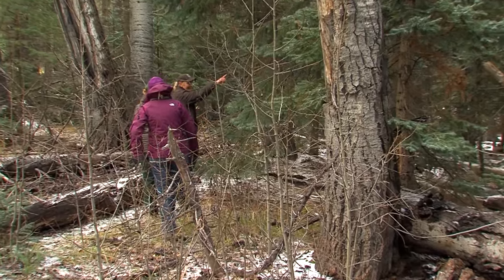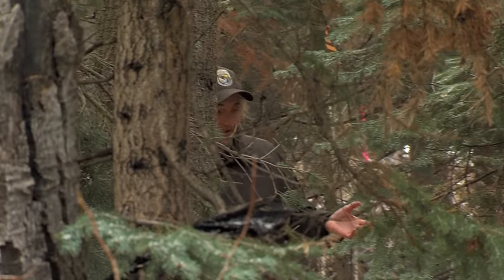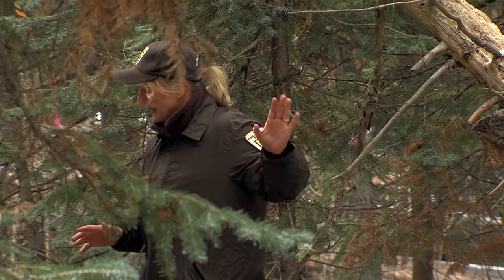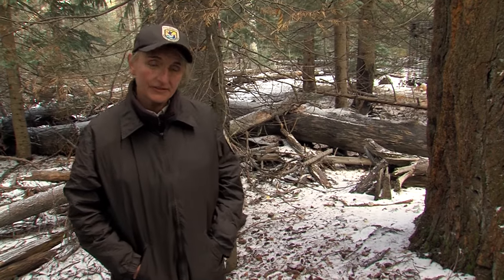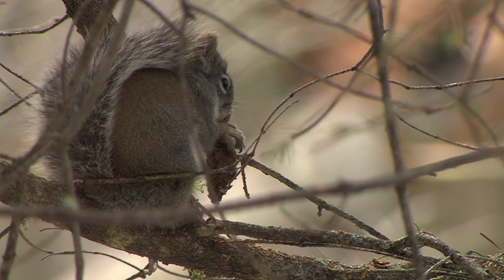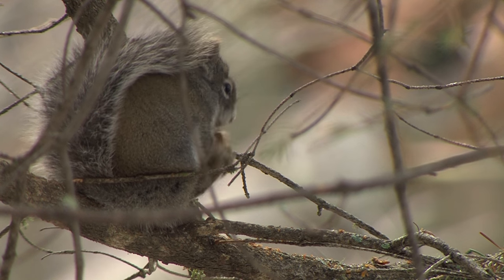A team of researchers from the Forest Service, Fish and Wildlife Service, University of Arizona, and Game and Fish has conducted an annual squirrel census since the late 1980s. In 2014, the census indicated a population of 274; the year before that it was 272; and in 2015 the number dipped to 263. For the last 10 to 15 years, they've been hovering in that 200 to 300 range.